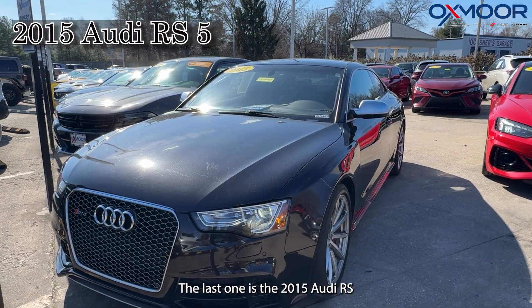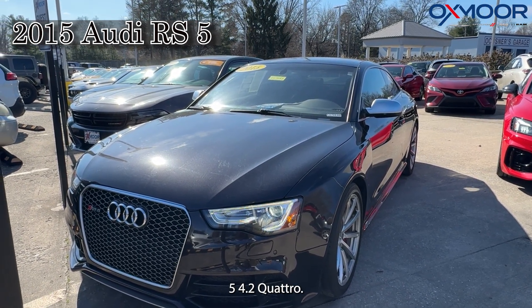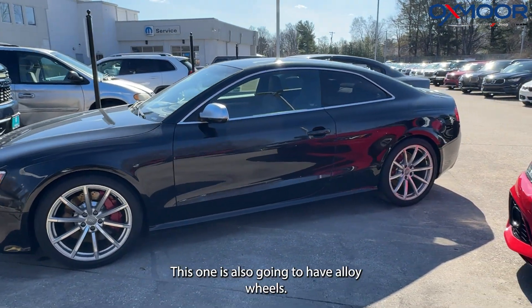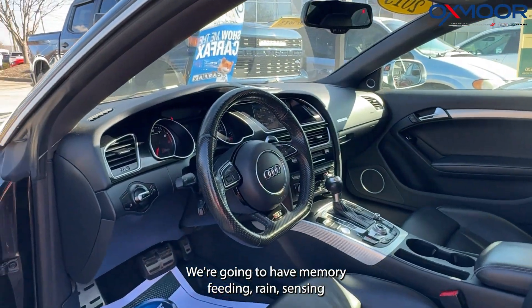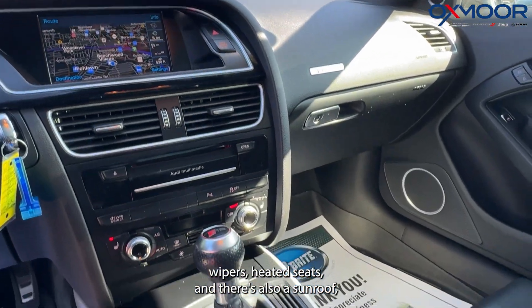The last one is a 2015 Audi RS5 4.2 Quattro. The exterior color is in black. This one is also going to have alloy wheels and is a two-door coupe. We're going to have memory seating, rain-sensing wipers, heated seats, and there's also a sunroof.